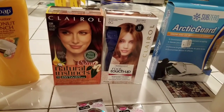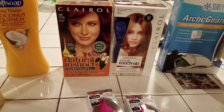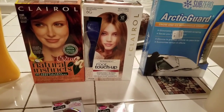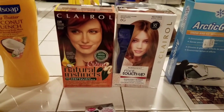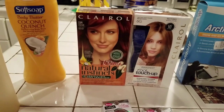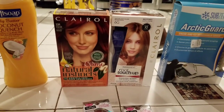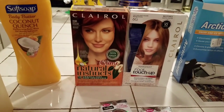I bought the Natural Instincts and the Clairol Root Touch Up. When you buy the Natural Instincts, which was $6.99, you can also get the Root Touch Up and get $3 off. I had a coupon for that, and it applied like $2 to one and $1.70 to the other. So the Root Touch Up was $6.79 and the Natural Instincts was $6.99.